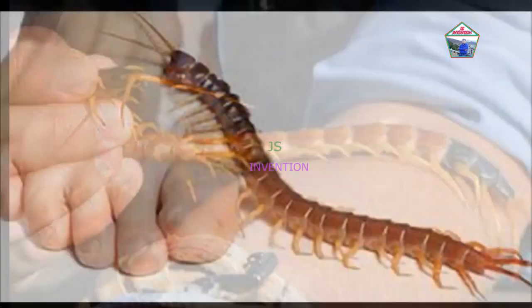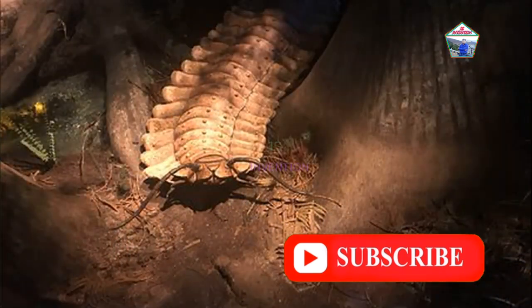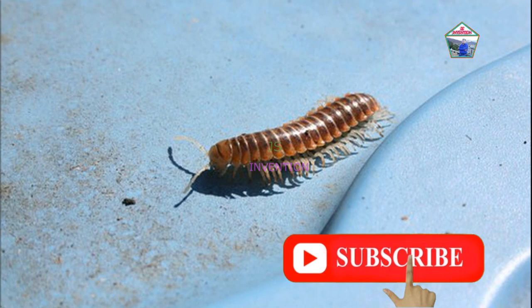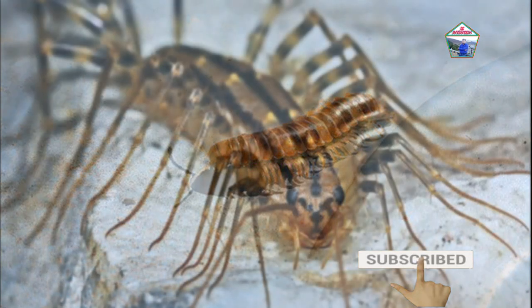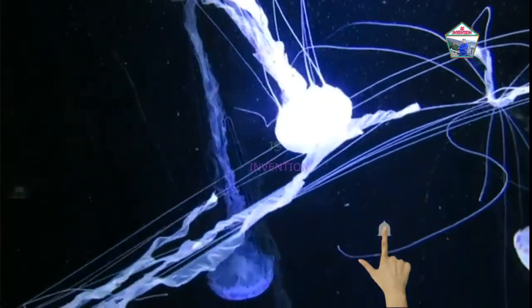Friends, centipede bites can be very painful. The larger the centipede, the more painful their bite. Centipede bites rarely cause health complications in humans and are not typically dangerous or fatal. However, some centipedes have venom which can produce a variety of toxins including chemicals.